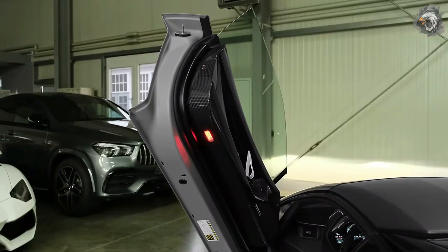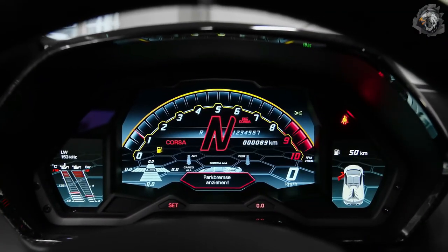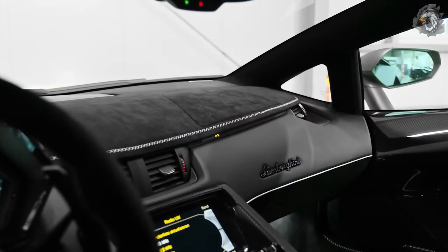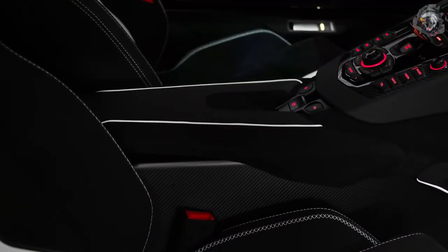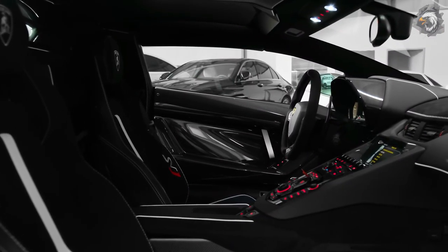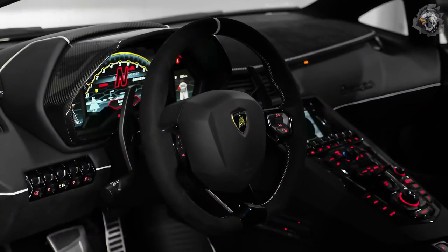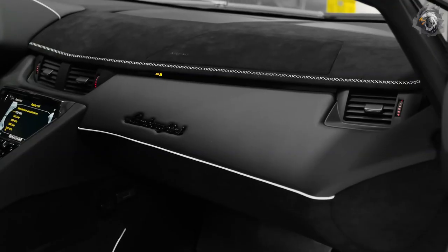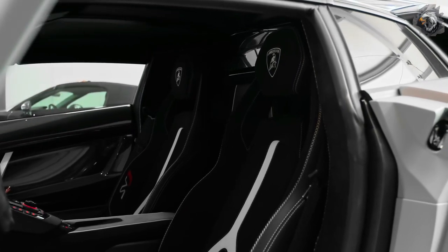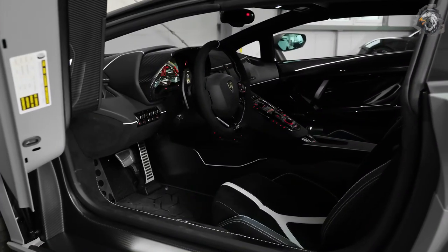The SVJ's interior is a stripped-down space, and closing the doors requires a tug on a strap. Aside from a few buttons and a display in the center console, you don't get much else. Illuminated door sills greet occupants upon entering the cabin, and the Alcantara-wrapped steering wheel falls neatly to hand, including long rear-mounted shifter paddles. Behind the steering wheel you'll find a futuristic digital cluster that changes its look depending on the driving mode. The seats are power-adjustable and there's air conditioning, but that's pretty much it.